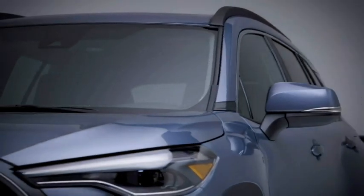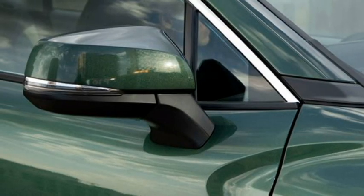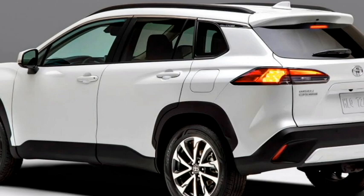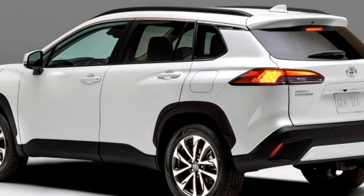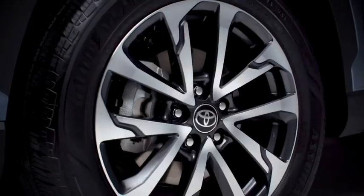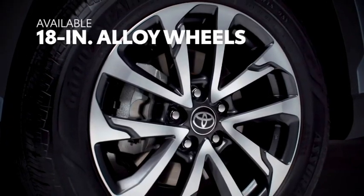On the sides, it gets power-heated ORVMs with integrated turn indicators, body-colored door handles, tinted glass, a chrome strip at the windows, roof rails, large wheel arches with black cladding, and a new set of 18-inch diamond-cut multi-spoke alloy wheels.